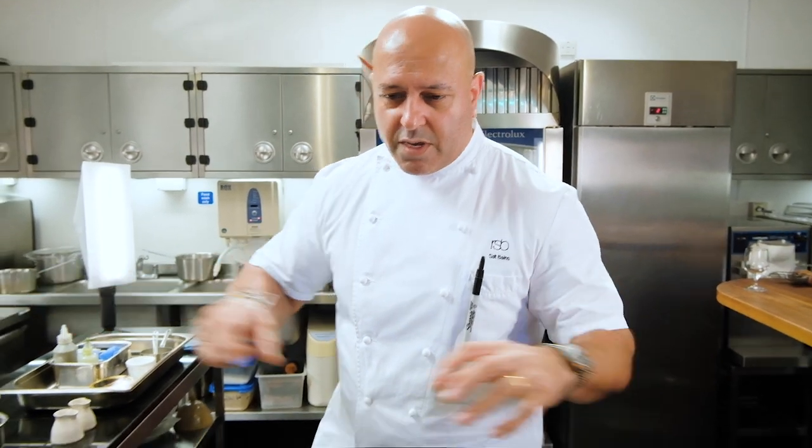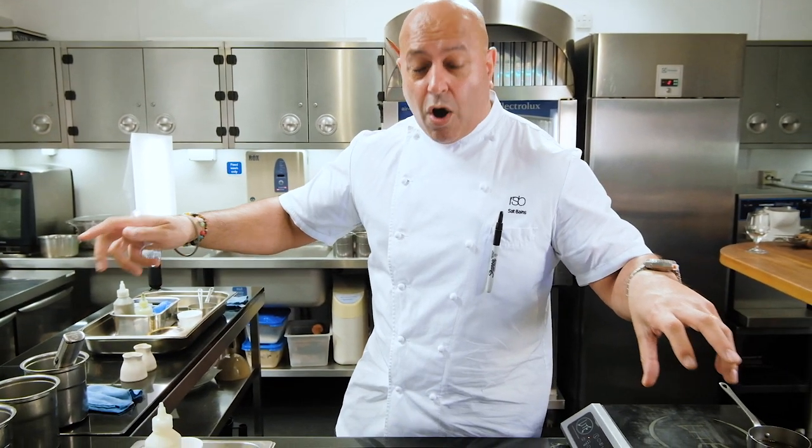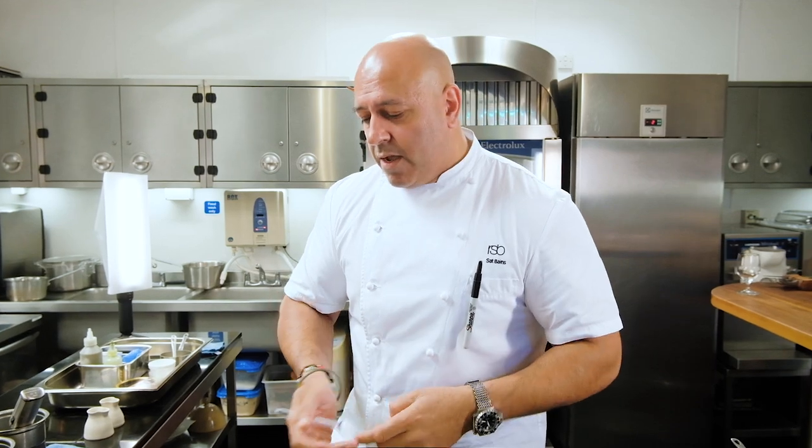The first dish we're doing is smoked eel — it's hot smoked. It comes in whole; we take off the fillet, take the skin off. Then we infuse that, make an oil, make a mayonnaise. And then to give it texture and acidity — because it's quite fatty — we've got some diced apple in there.